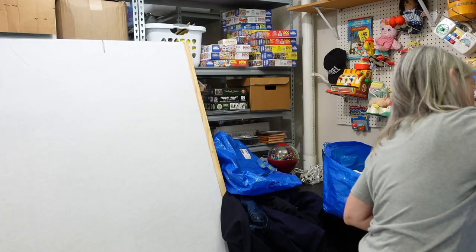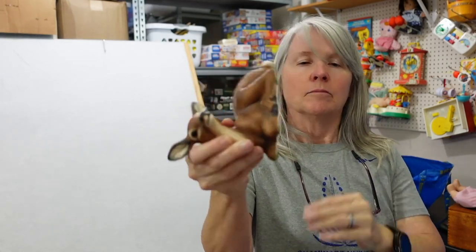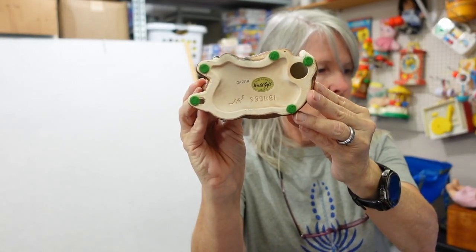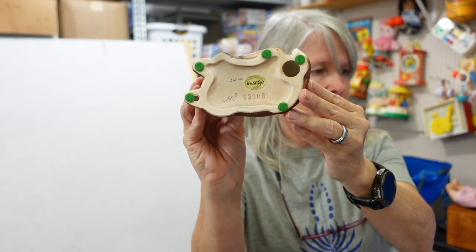I almost dropped it but caught it with my foot before it hit the floor. I paid $2 for it — it's got fuzzies on there. It says World Gift, Japan, and I'm not quite sure what the HK is. I think there are three of these.